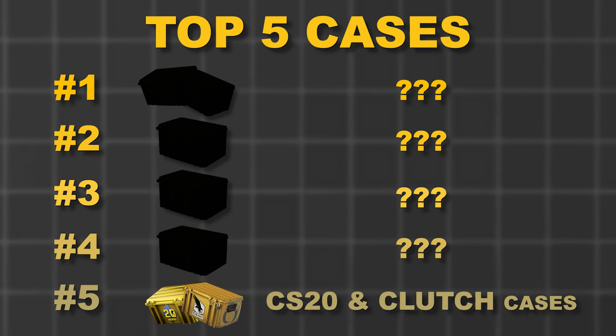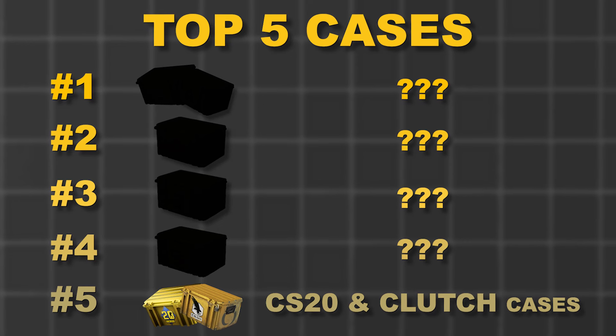These two cases are not my personal favorites — that's why they're only number five — but I definitely still see some potential with them.